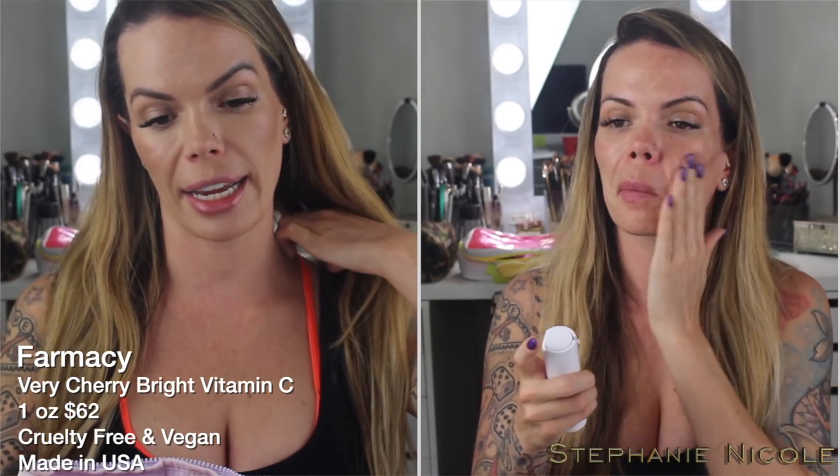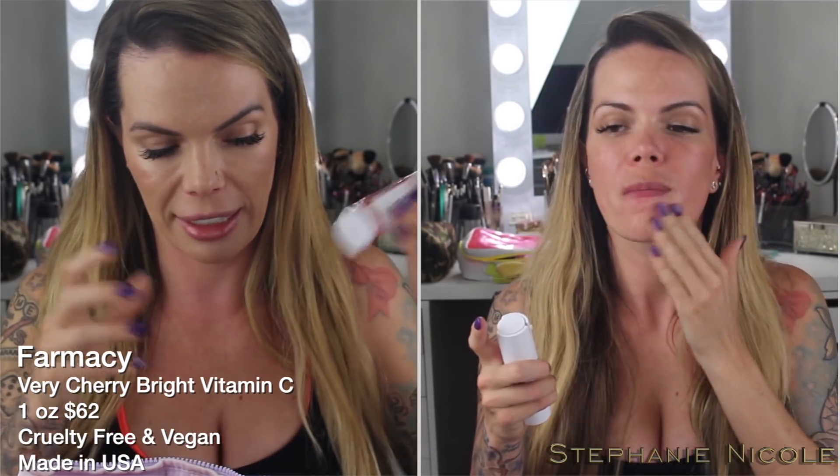Then I went on with a vitamin C — I've been using the Farmacy Very Cherry Bright. I've really been enjoying this, and it also helps amplify the effectiveness of your sunscreen. I have to use vitamin C all the time; I can't not do that.